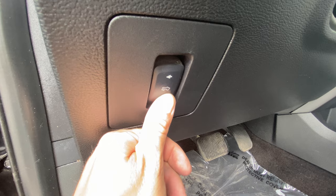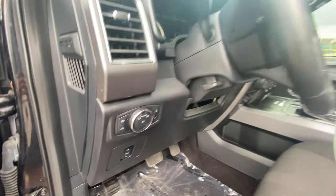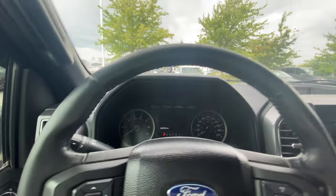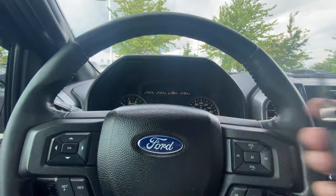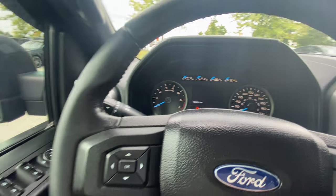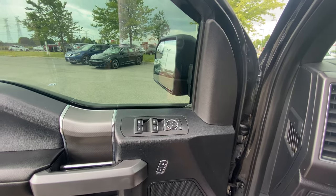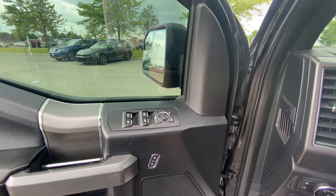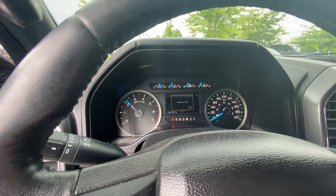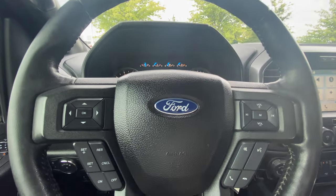We do have power adjustable pedals — you can see them there, they move back and forth. That's a really nice feature as well. When you're talking about a truck, you can get this seat in the most comfortable position possible. Let's hop in and get it started up. Got our cool little jackknife key. Let's do that one more time and have a listen to that exhaust. It sounds nice — pretty throaty, pretty gnarly. You're definitely going to know it's not just your atypical standard Ford F-150, which I like.